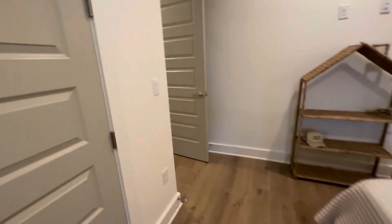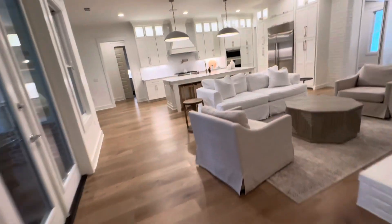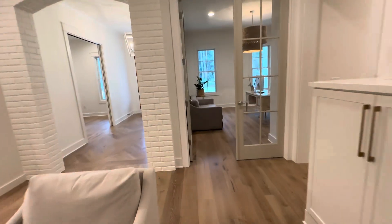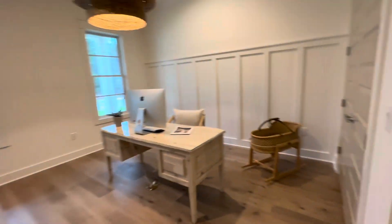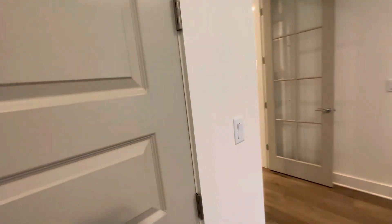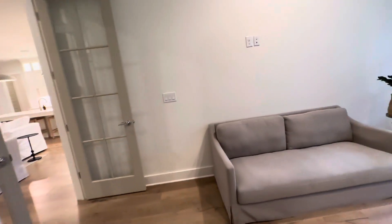Bedroom, closet. So this is an office but it does have a door and a closet, so it can be counted as a bedroom.